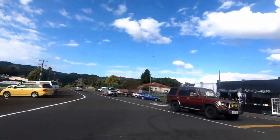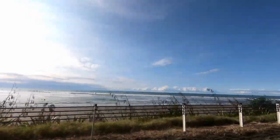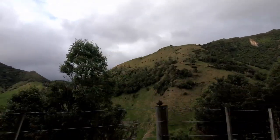We're just outside Rotorua and just like every trip there always seems to be a huge amount of roadworks. I don't even know what we're waiting for. We're four hours into the trip.